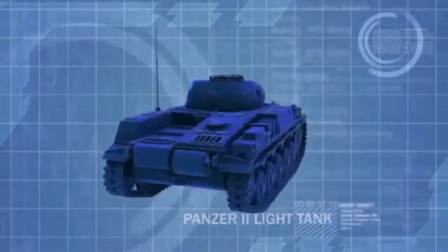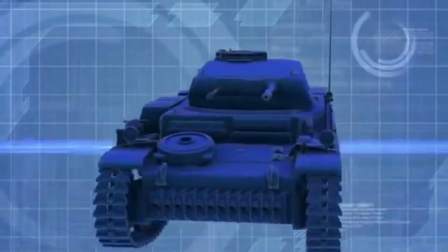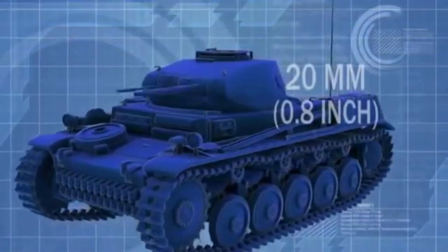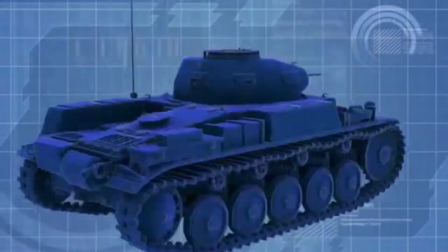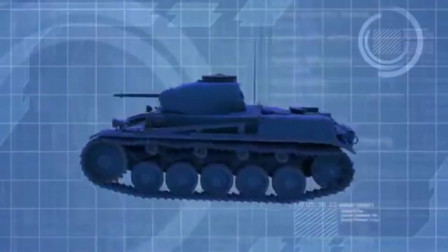Originally designed as a stopgap while other tanks were developed, the Panzer II is modestly equipped with a light 20mm gun and only 1.4 inches of frontal armor, and is no match for the more robust Soviet tanks.